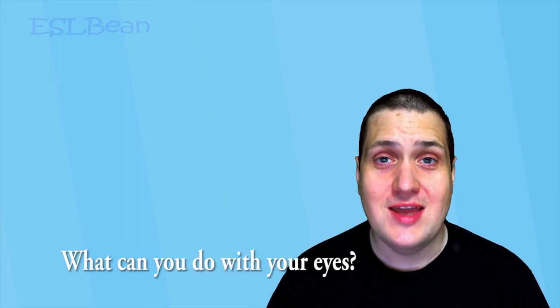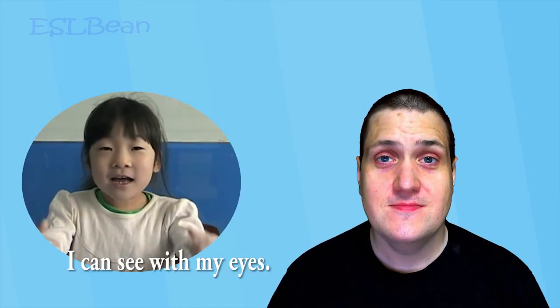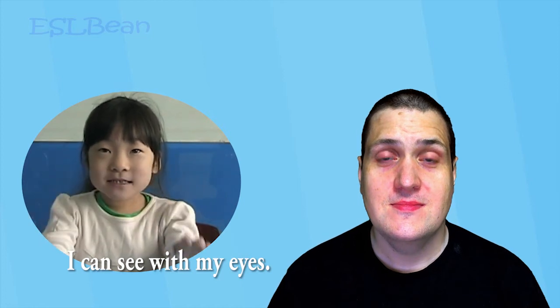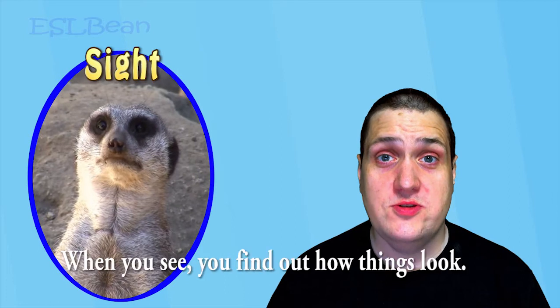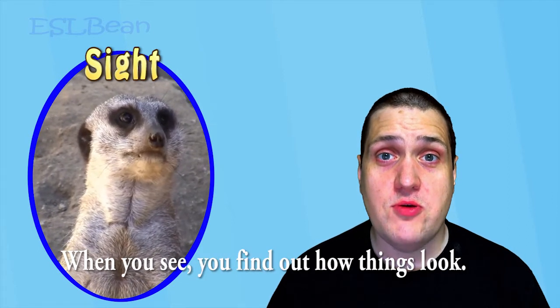What can you do with your eyes? I can see with my eyes. Sight. You see with your eyes. When you see, you find out how things look.